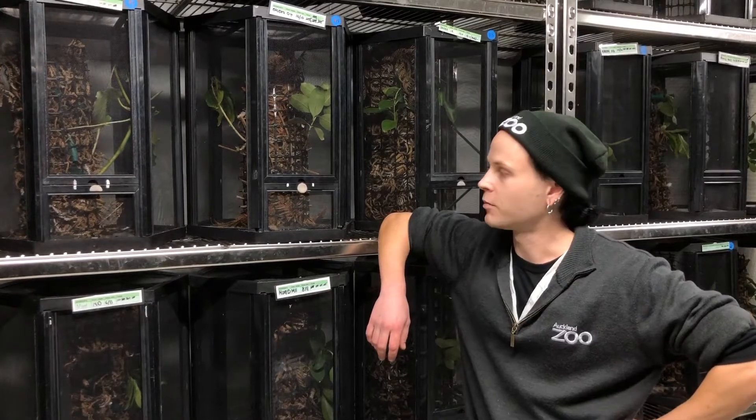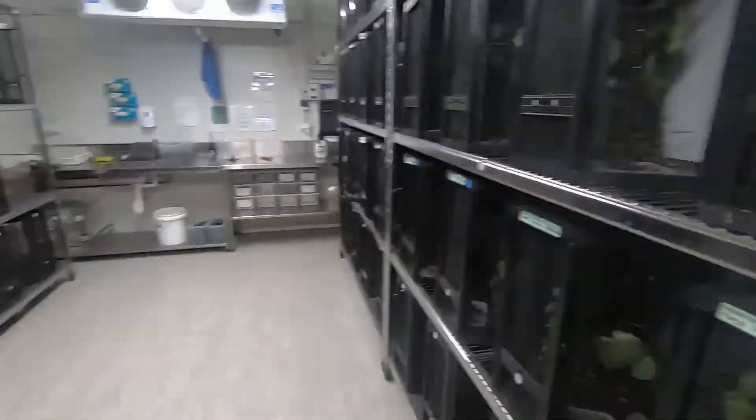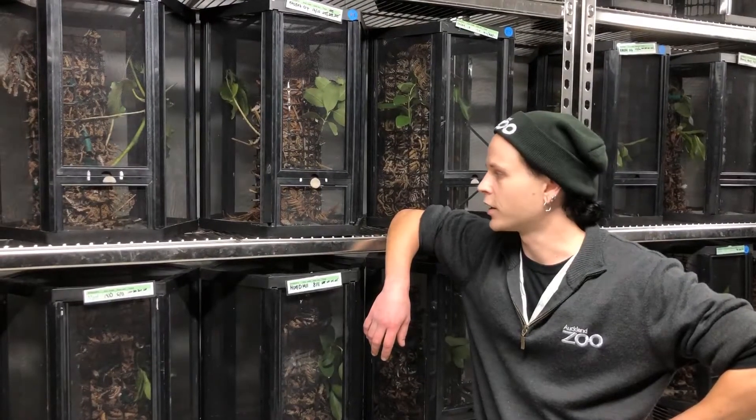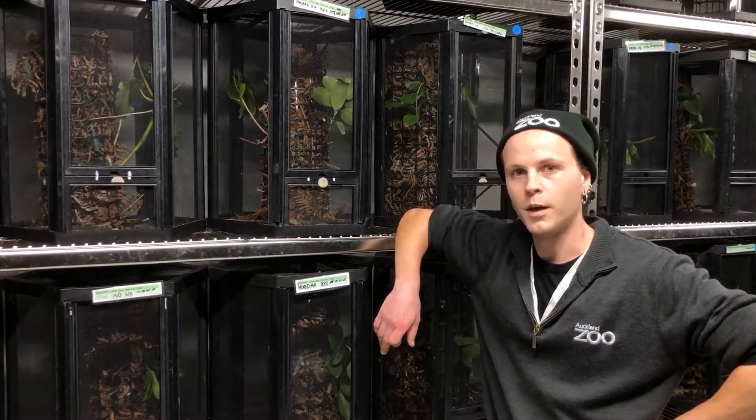Kia ora, my name's Ben Goodwin. Welcome along to the Weta Punga Portakom here at the Auckland Zoo. I'm a keeper here on the ectotherm department. I've been working here for about 11 years now and I want to show you a bit about what I do.